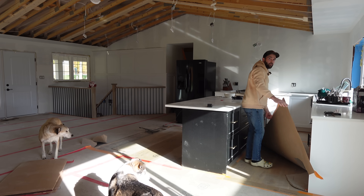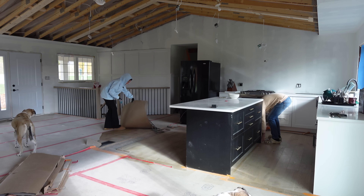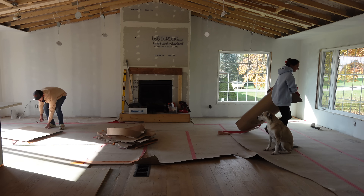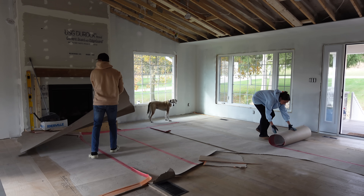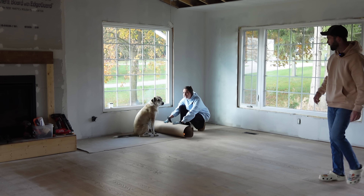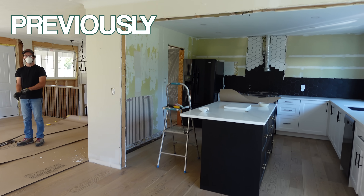Oh my god, there's hardwood under here! Because we took the wall out we have to patch the flooring where it's missing, obviously. So you're not just going to put little pieces in — I have to take it up. I've made X's on the pieces that have to come up.